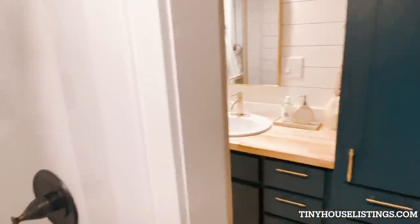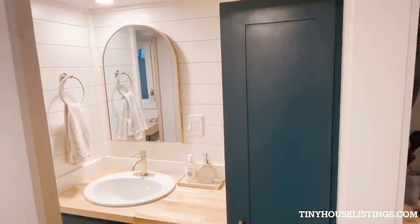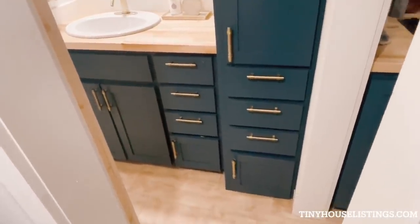We then turn to the bathroom sink. It will include the mirror and all the things you see here. There is an ample amount of storage here as well.